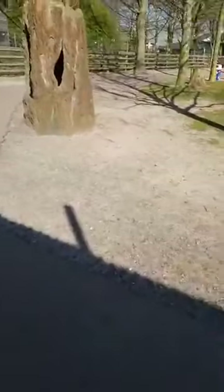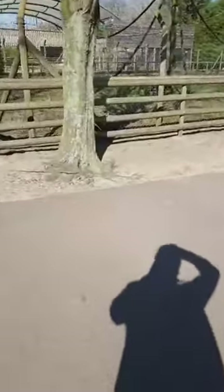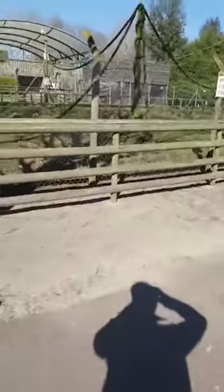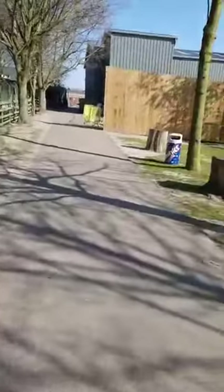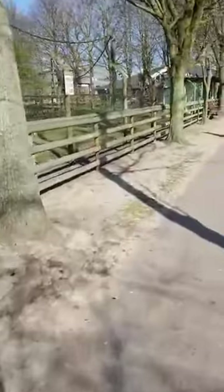The flamingos eat a specialist pellet. It's quite important — if you get the wrong food it can have strange consequences. They get their color from their food, and if the food isn't quite right they can slowly start to go grey over time. So it's really important to have a good quality food for them.